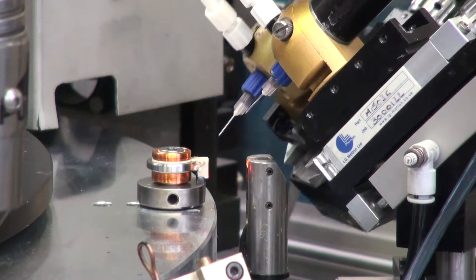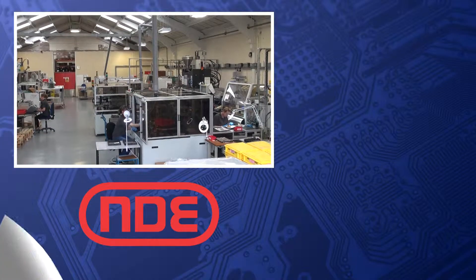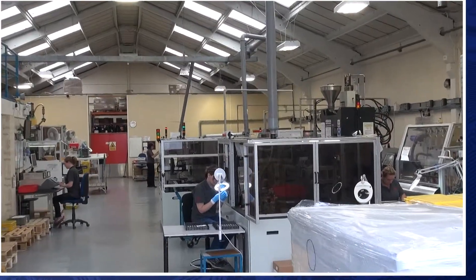NDE maintains compliance with key legislative areas affecting our industry and customers. This includes the latest requirements of REACH, RoHS, and 3TG, also known as conflict minerals.